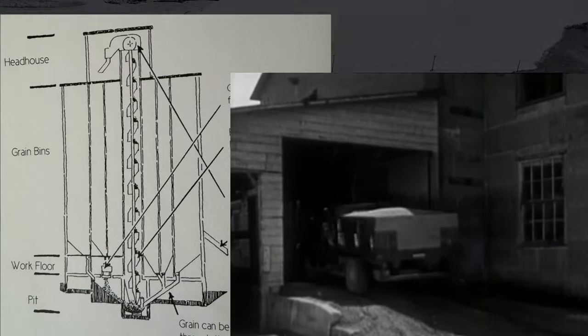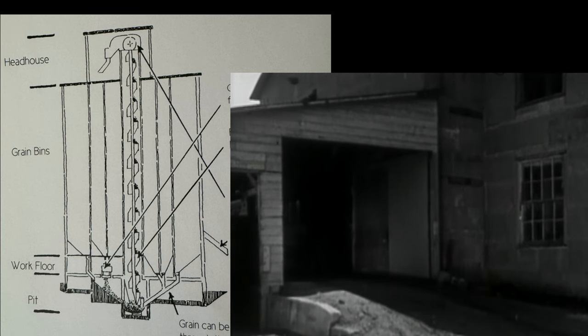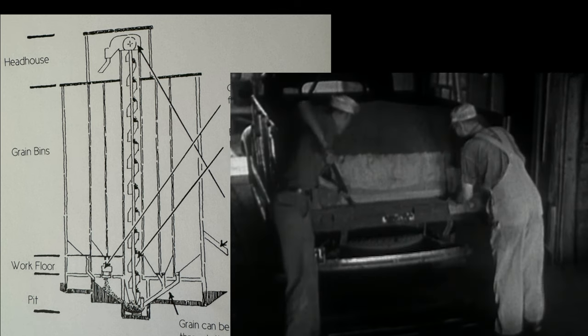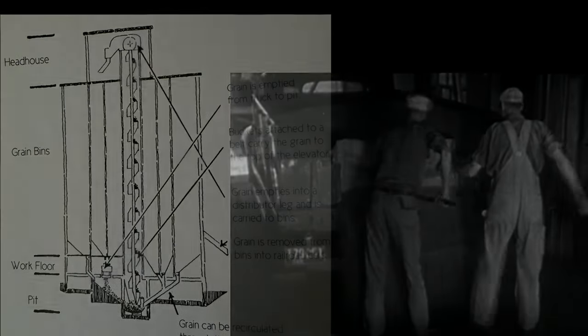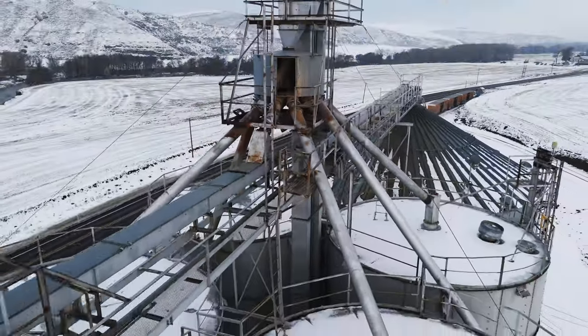Regardless of the building material, certain components, such as the head house and the workhouse or work floor, were part of all grain elevators. The workhouse or work floor is the lower part of the elevator, where grain is received and the process of elevating the grain begins. The head house is found at the top of the elevator and is the place where the head drive of the vertical conveyor system is found.